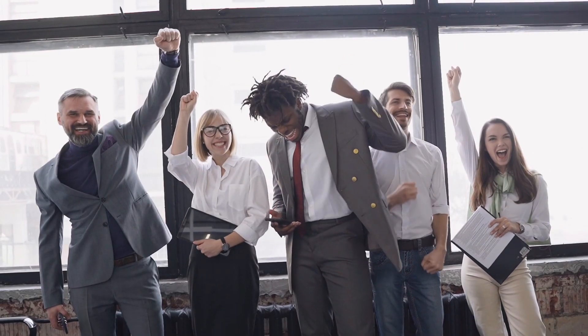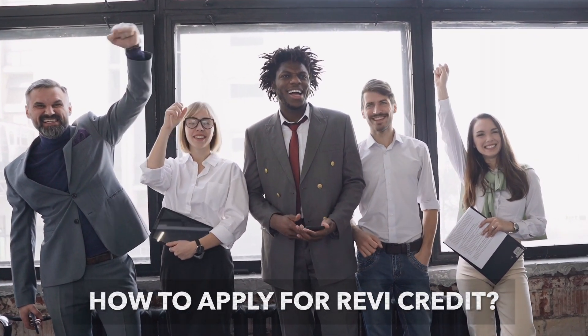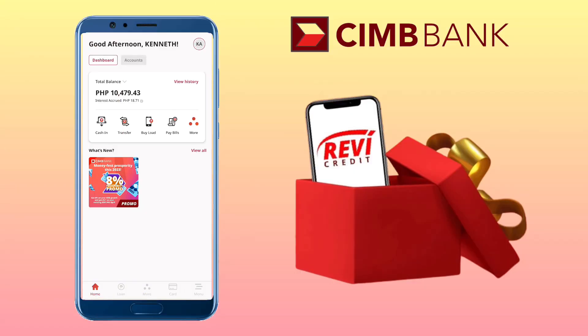Sounds amazing, right? So how do you apply for Revi Credit? Well, it's very simple and easy. All you need is your smartphone and the CIMB Bank PH app. Open your CIMB Bank app and tap Loan.